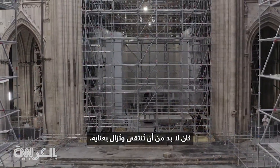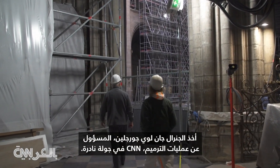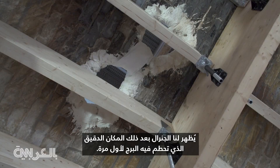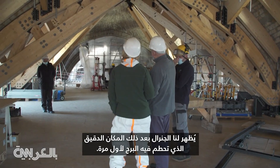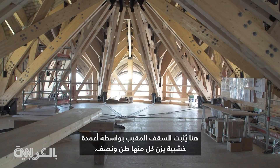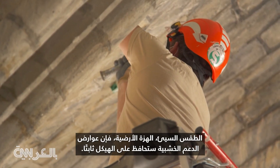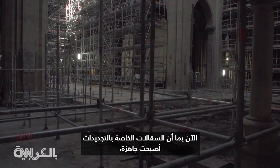General Jean-Louis Georgelin, who is in charge of the renovations, gave CNN a rare tour. 'This is the place where the fire collapsed — this is the center of the drama,' he said. The general then showed the exact spot where the spire first came crashing through. Here, the vaulted ceiling is held up by wooden pillars, each weighing a ton and a half. The project manager explains that if the stones give way — for whatever reason, bad weather, a tremor, a shock — the wooden support beams will keep the structure standing.